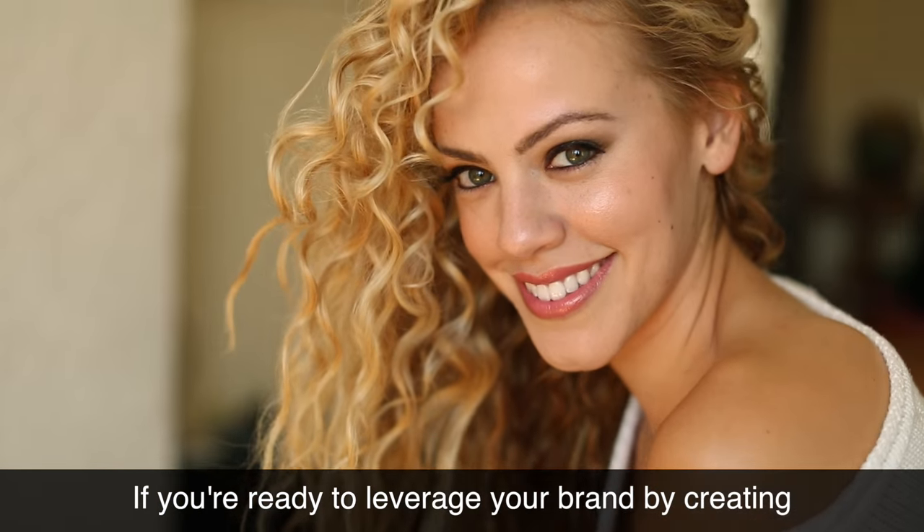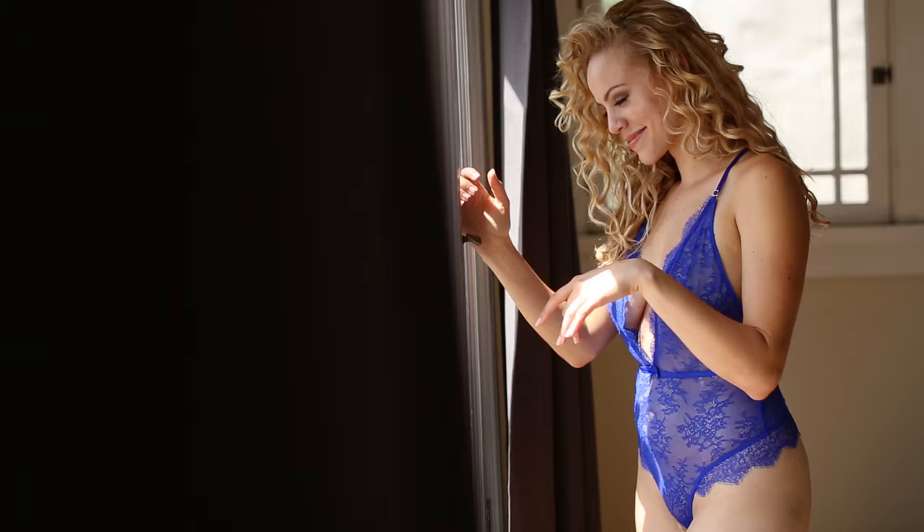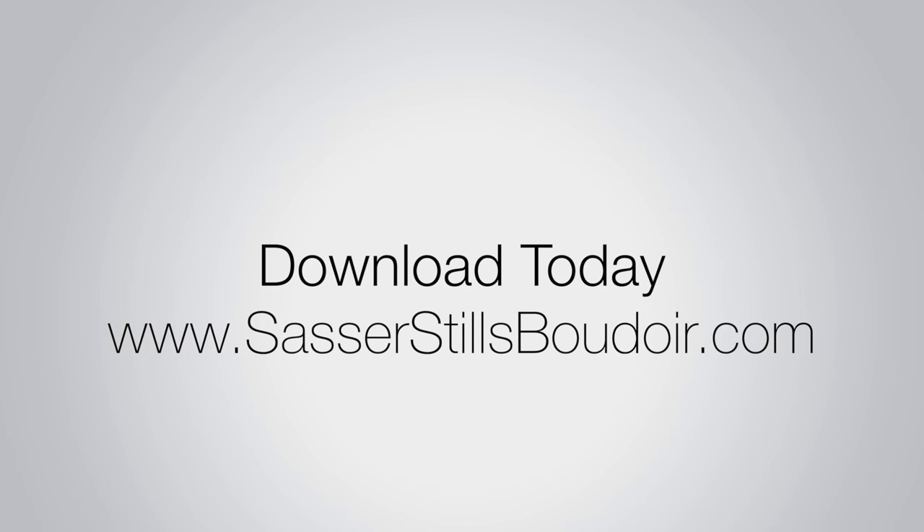If you're ready to leverage your brand by creating quality videos for your clients, download this course today. I'll see you next time.